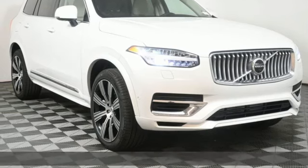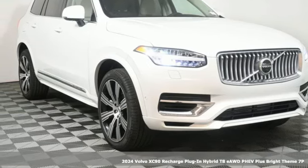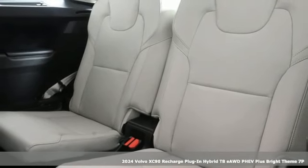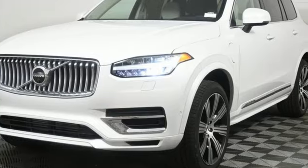Here's a new 2024 Volvo XC90 Recharge Plug-in Hybrid. Safety first — it's how Volvo rolls. And get ready for an impressive combination of features.